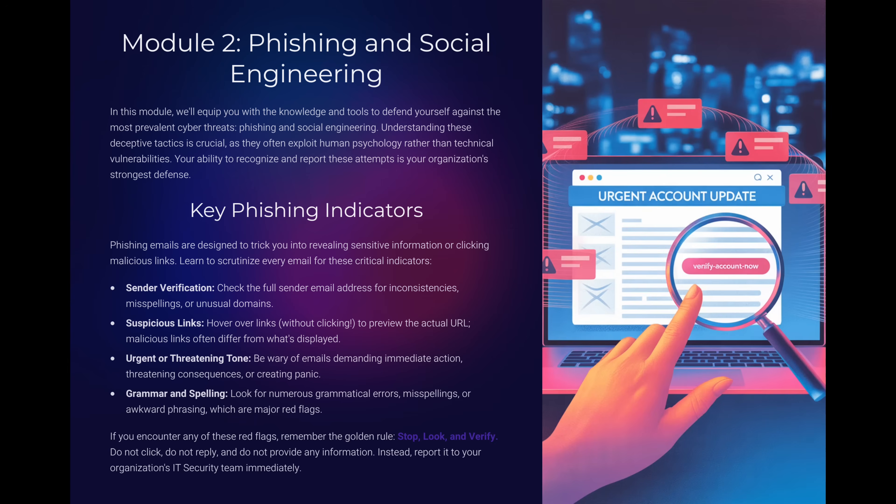Module 2: Phishing and Social Engineering. Phishing is still the most common attack. These messages try to trick you into clicking a link or giving away information. So, what's the golden rule when you see an email that feels suspicious? Stop, look, and verify. Don't click, don't reply, and don't provide information. Instead, report it immediately.